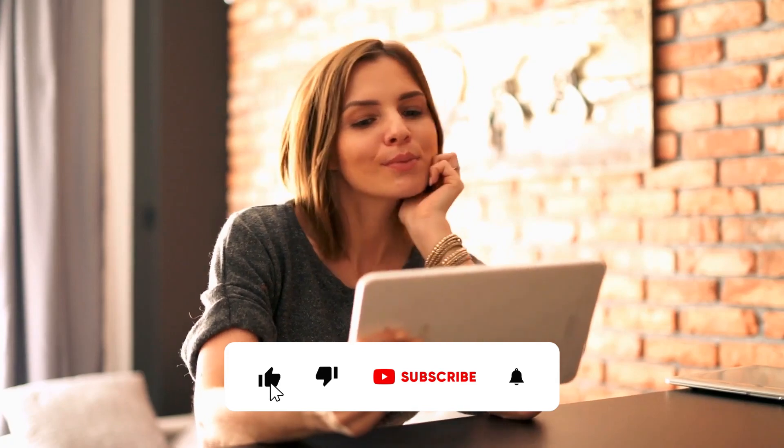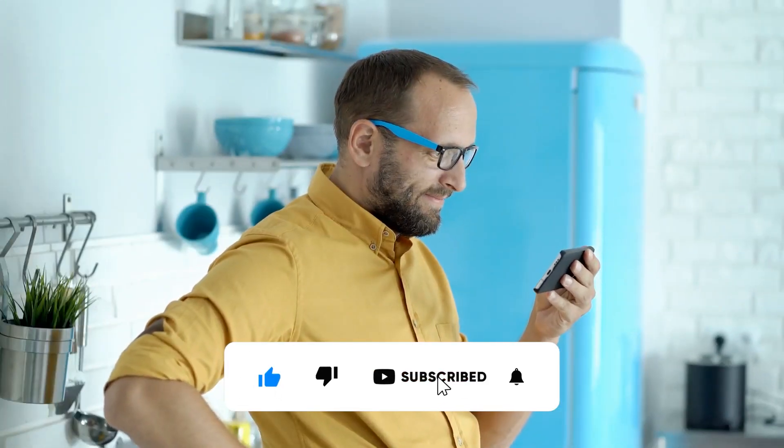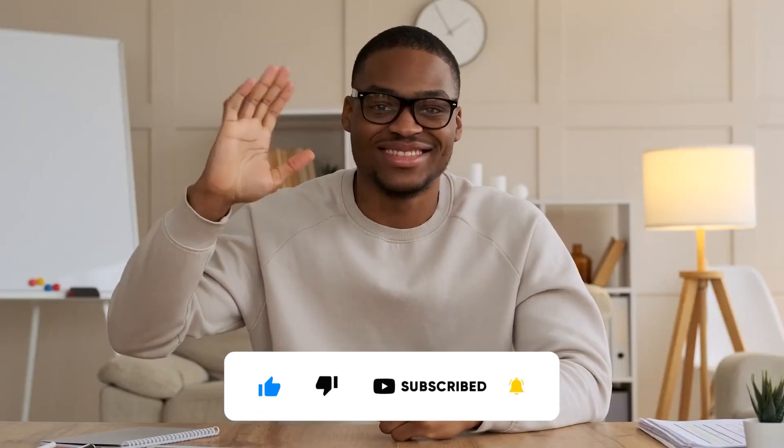And that's it! I hope you found this video informative and helpful. Don't forget to hit the like button if you enjoyed it and subscribe to our channel for more content like this. See you next time!